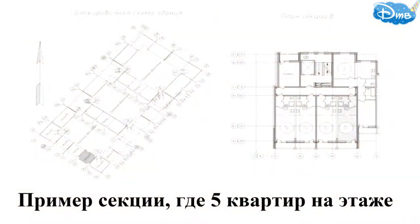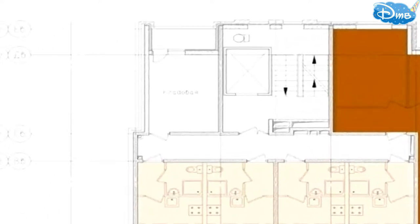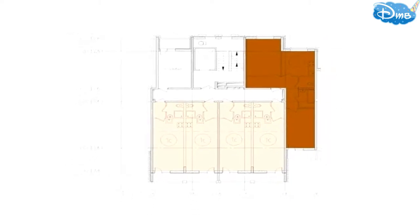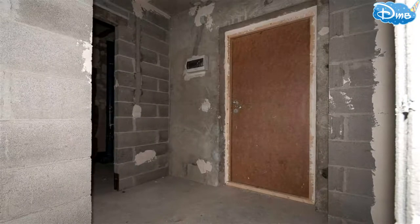There are between 5 and 13 apartments per landing. Notably, on some floors there are storage rooms available for residents. The ceiling height in residential spaces is 2.56 meters. Apartments will be handed over to buyers without finishing — on screen you can see an approximate example of what the finishing might look like.